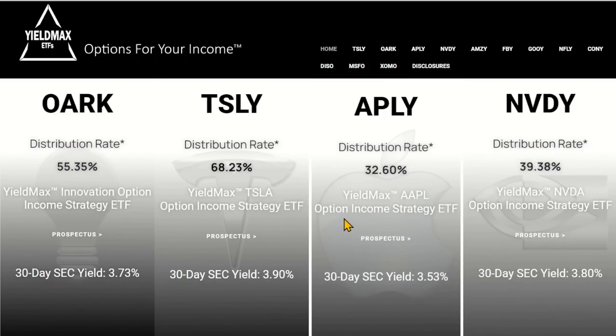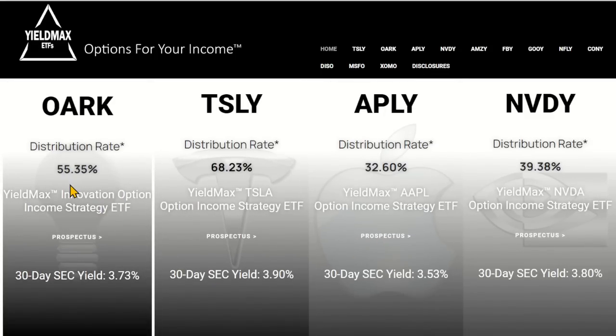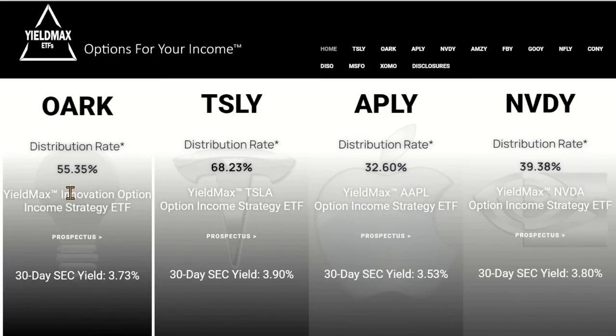At the YieldMax website, we get to see their offerings along with some upcoming funds — they are growing their lineup. The first thing to understand is that whichever one you pick, whether it's the ARK Innovation ETF, Tesla, Apple, or NVIDIA, you have to have a bullish long-term view on the underlying stock. The distribution rates are not going to be tax efficient in a taxable account — it might be better in a retirement account. As these funds grow, they could run into liquidity issues, especially if they dominate the option volume in a particular area like the ARK Innovation Fund.